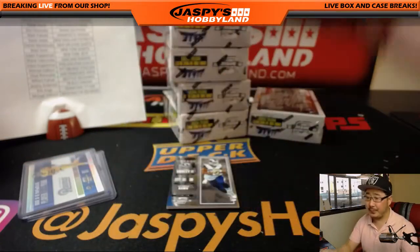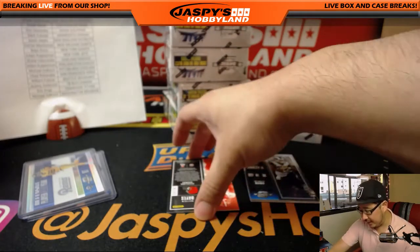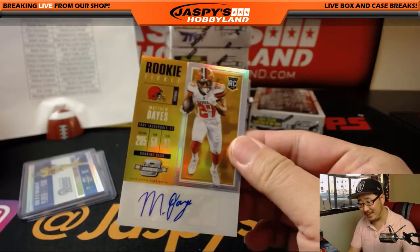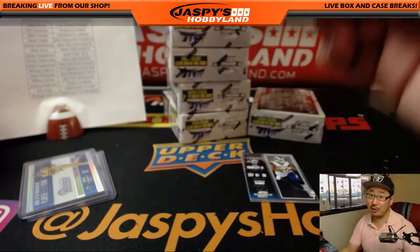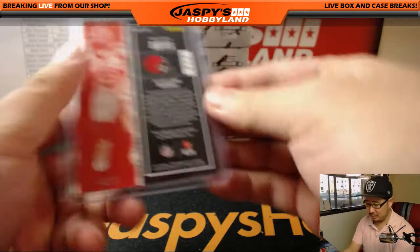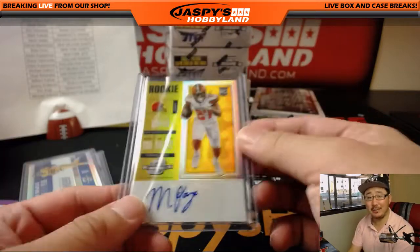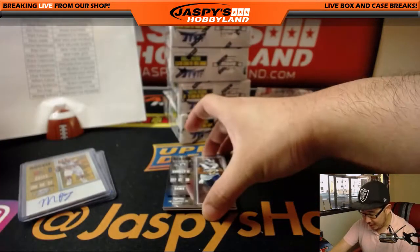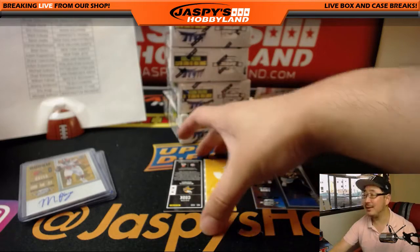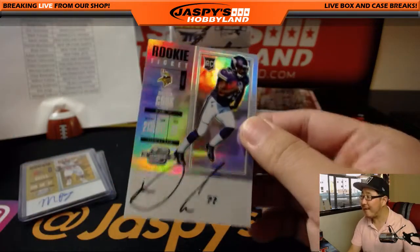There's Jordy Nelson. Behind Todd Gurley is Matthew Days — Cleveland Browns, last spot mojo, getting that gold. Michael Lassie with the Browns, 9 out of 10. They always hit but people don't want to get the Browns. The on-card autograph is Dalvin Cook, who's making a very good effort.